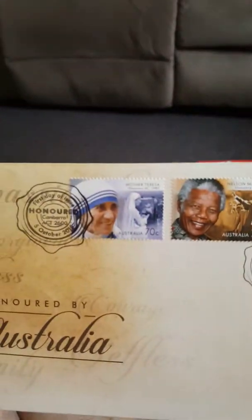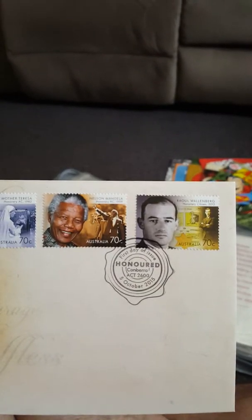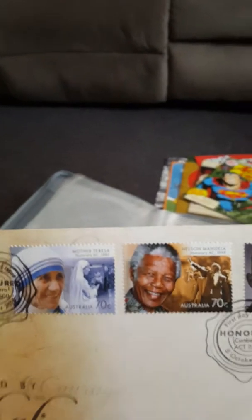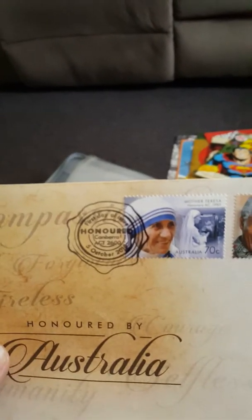Superman — craziest one dollar stamps ever. I don't think you'll be sending these to anyone; they're just to collect. Also I've got this other cool one here — this is 'Honoured by Australia.' We have Mother Teresa, Nelson Mandela, and Raul Wallenberg, some sort of war hero. Everyone knows Nelson Mandela — a legend, standing up for human rights. And Mother Teresa.